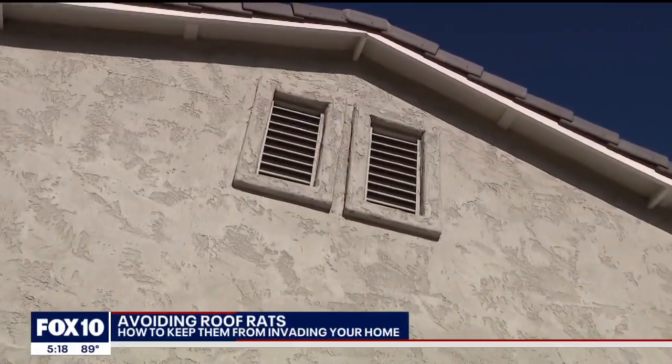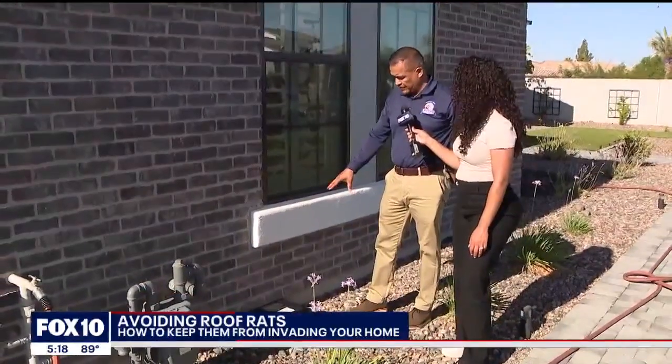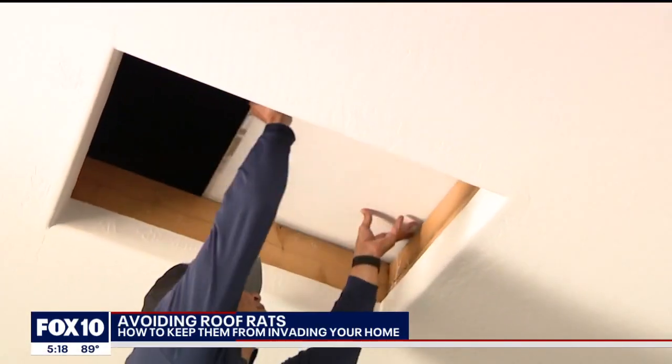They can possibly get up on the roof and then use your exhaust vents to get inside the home. When it comes to vents, make sure they have a screen behind them. To get rid of roof rats, you can lay traps — inside the box will have either rodenticide or traps. Keep in mind they multiply quickly, so your best option could be to call the experts.